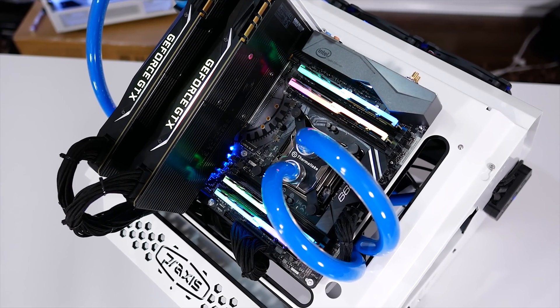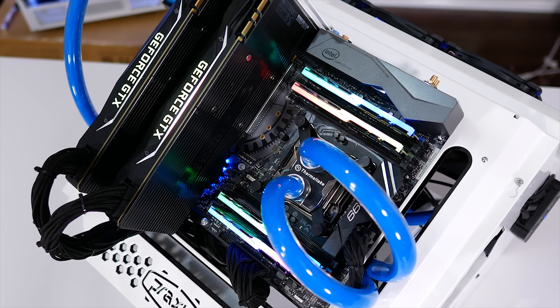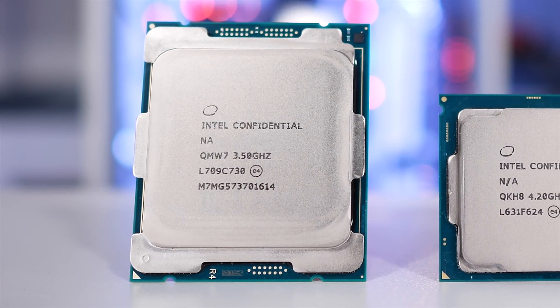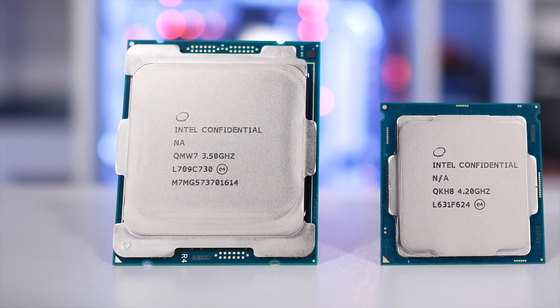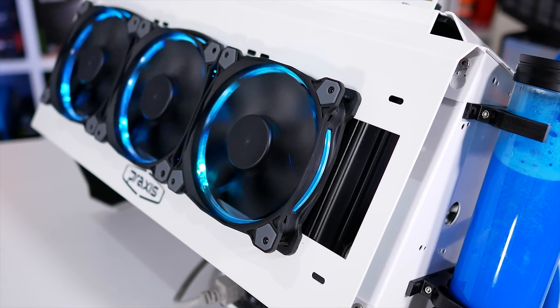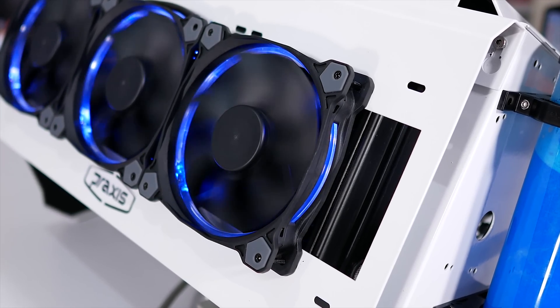AMD's Ryzen 7 1700 is significantly cheaper than Intel's Core i7-7820X, and yet they both pack 8 cores with 16 threads. What I want to know is just how much better is Intel's offering. We've already done a lot of Ryzen and Core X testing here at Hardware Unboxed, so we have a pretty good idea of how these CPUs compare, but I wanted to run some additional tests.